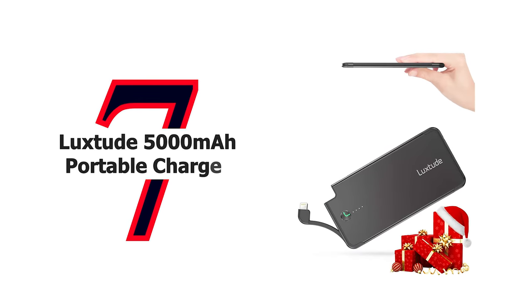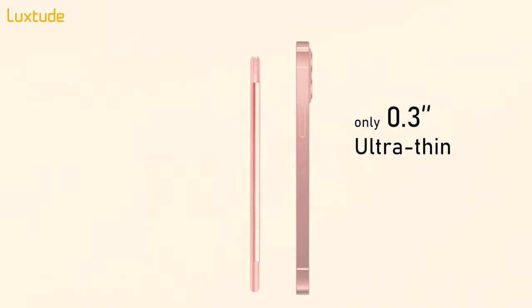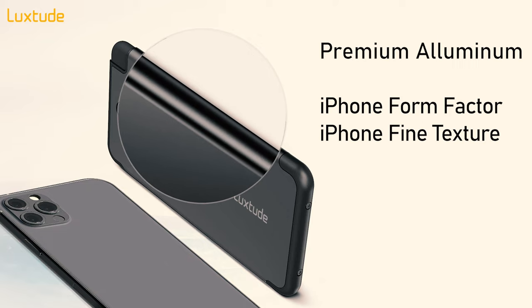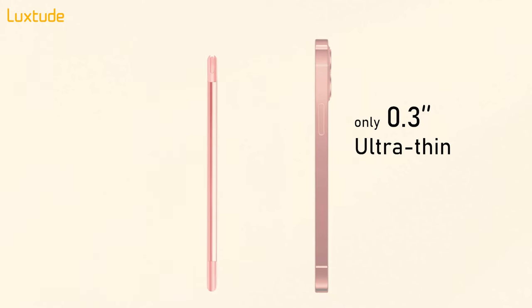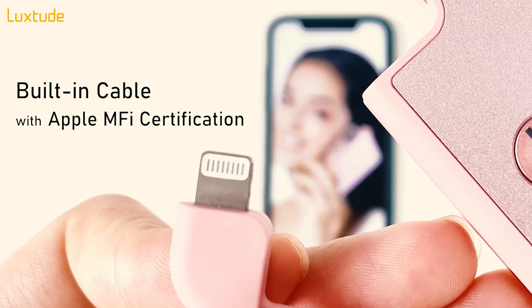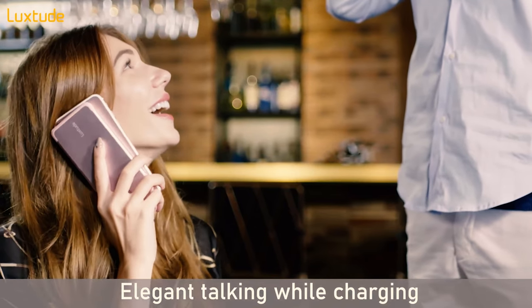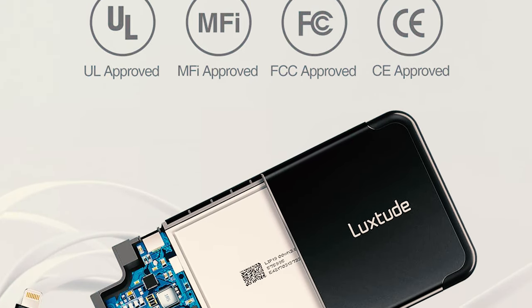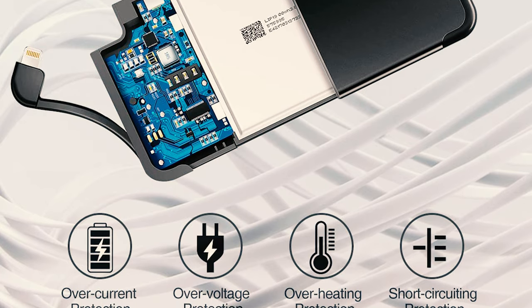Number 7: Lux Dude 5,000 mAh Portable Charger. With 60-plus exclusive patents for product safety, reliability, and user experience, and 126 checking points in fabrication to ensure safety. It is ultra slim at 0.31 inches thick, 2.68 by 5.43 inches, pocket-sized, and just 4.6 ounces, with a premium aluminum alloy case. Equipped with an all-certified Li-polymer battery pack qualified by Apple, the auto-off function activates when the device is fully charged or when no device is connected.